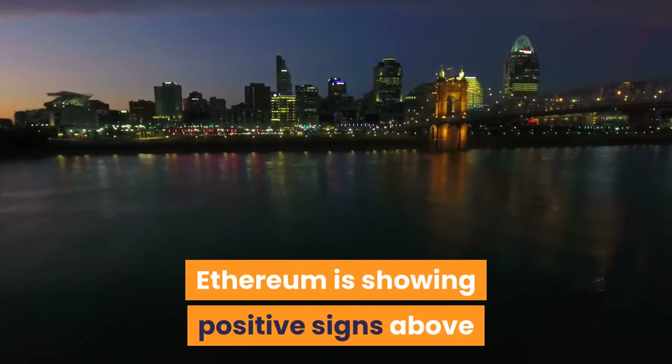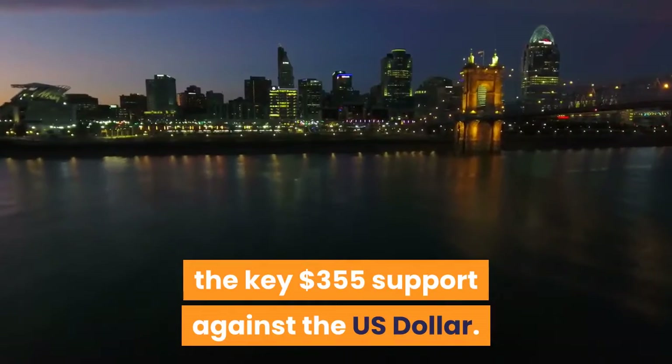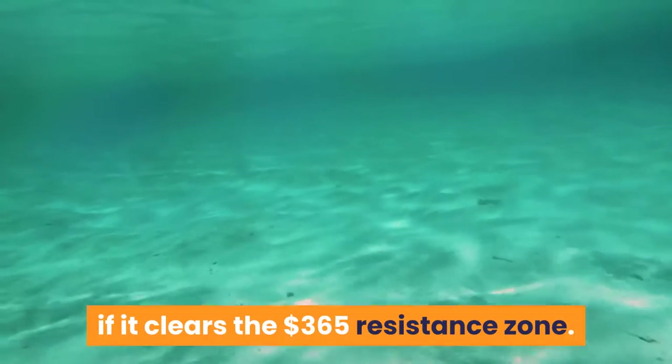Ethereum is showing positive signs above the key $355 support against the U.S. dollar. ETH price could accelerate higher if it clears the $365 resistance zone.